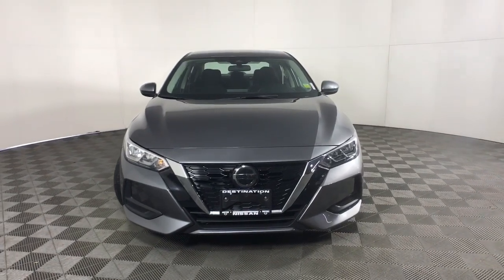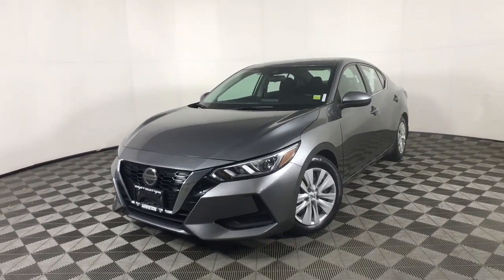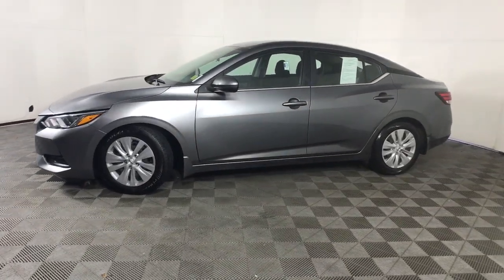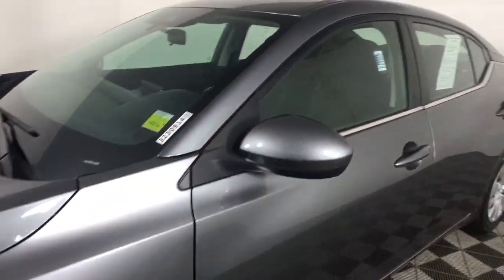You will love the features of this 2020 Nissan Sentra. With less than 45,000 miles on the odometer, this vehicle stands out from the rest. Comfort, convenience, safety, and fun are all yours in the sleek and spirited Sentra.